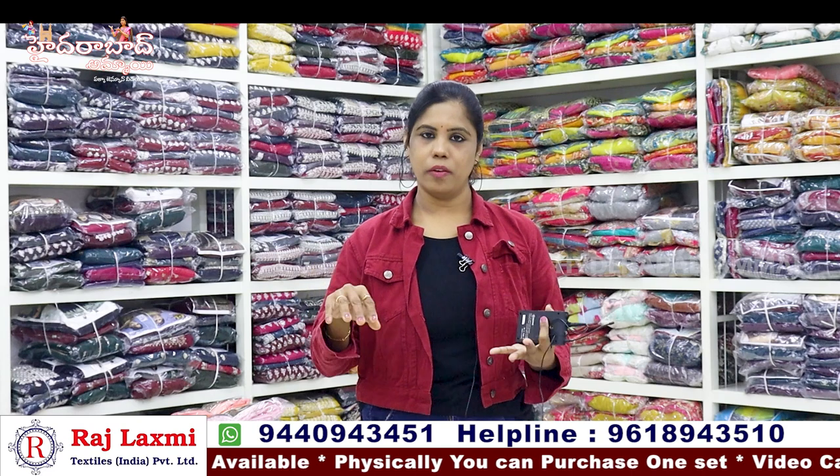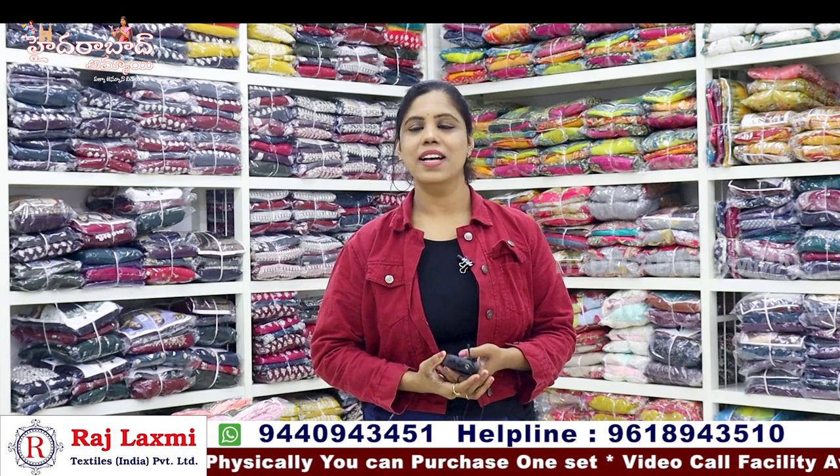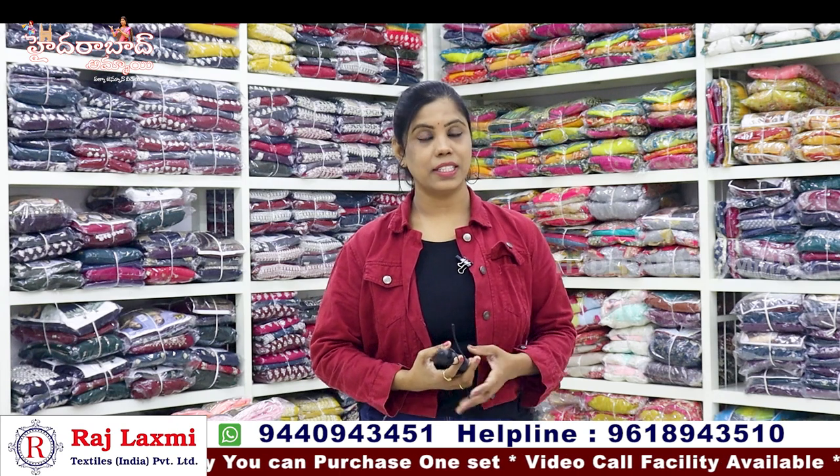If you are confused, you can call them for help. Now we have a collection for Christmas, New Year and Sankranti.